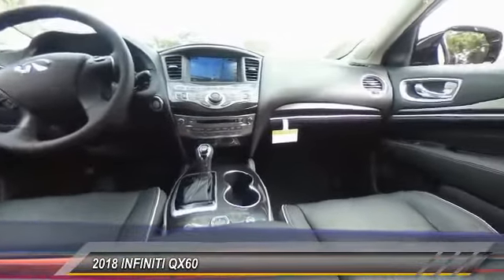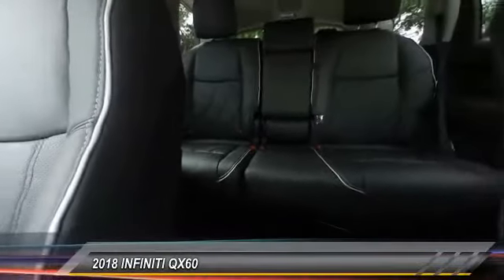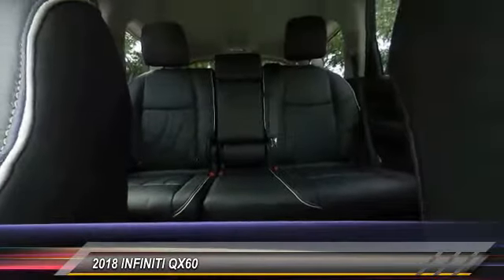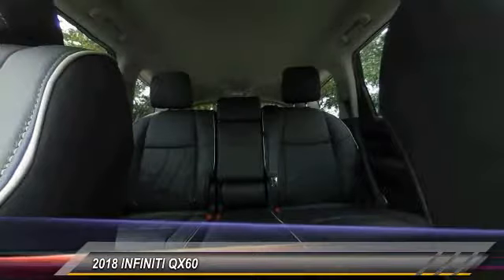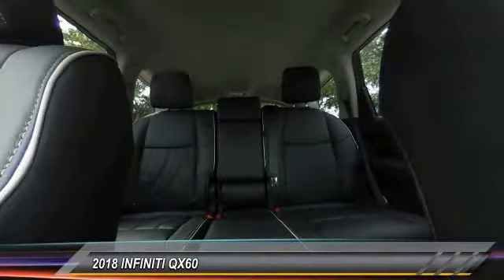Power passenger seat, traction control, dual airbag, air conditioning, leather-wrapped steering wheel, power steering, four-wheel disc brakes, AM FM stereo with CD player, universal garage door opener, center armrest.